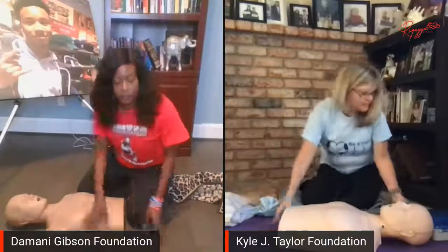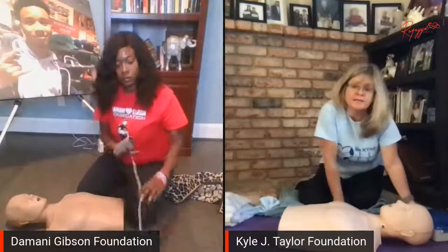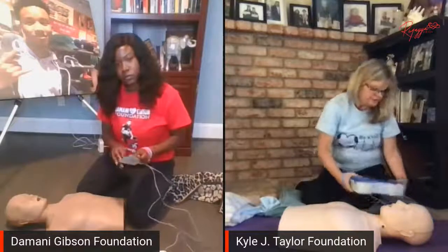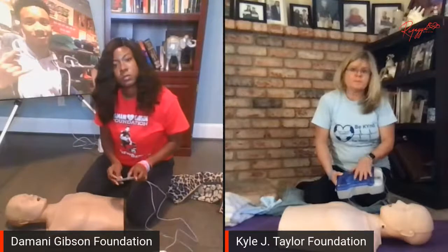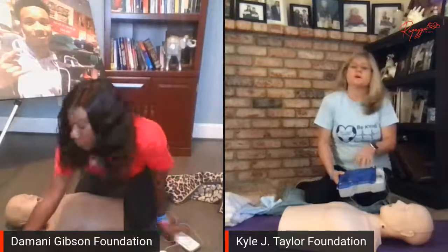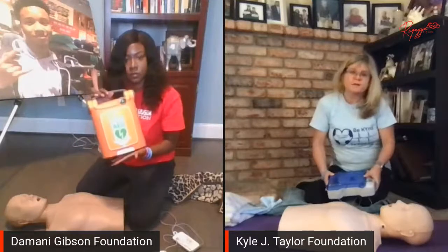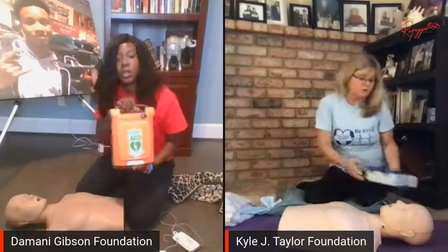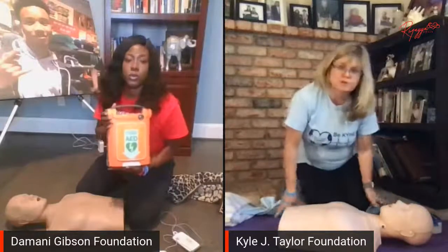Hopefully there's an AED close by that somebody can grab. These are just trainer AEDs, but they are all the same. One of the things I want to emphasize is that a lot of people didn't realize how easy AEDs are to use — even before this happened to my son Kyle. You cannot hurt somebody by using an AED. It will not shock them unless a shock is advised, and you'll hear that when we do the training demonstration.